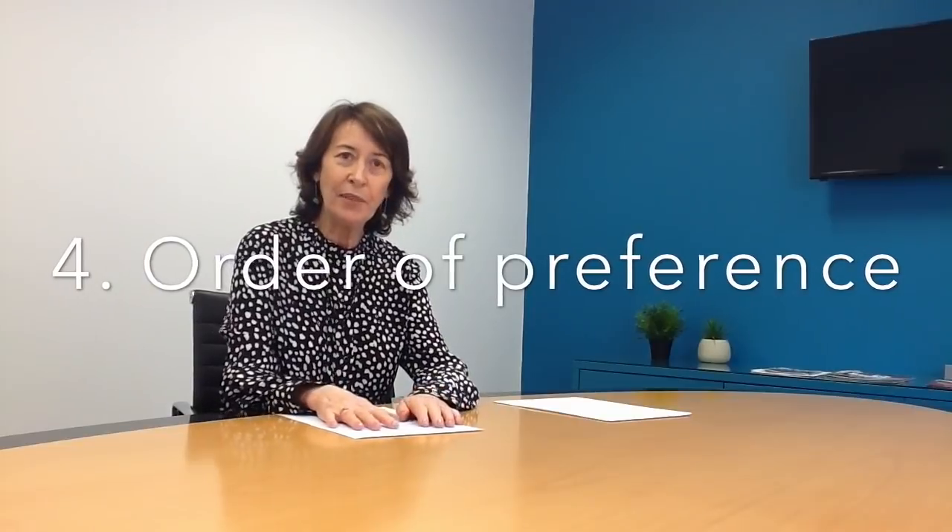The fourth point is probably the most important I'm going to talk about today: your order of preference. When you're filling in the CAO there is one rule — we have a mantra here at the Institute of Education: put the courses down in order of preference — what I want first, what I want second, what I want third. Don't put something with low points somewhere strategically. Just assume you're going to get 600 or 625 — it's a preference, it's what you want.